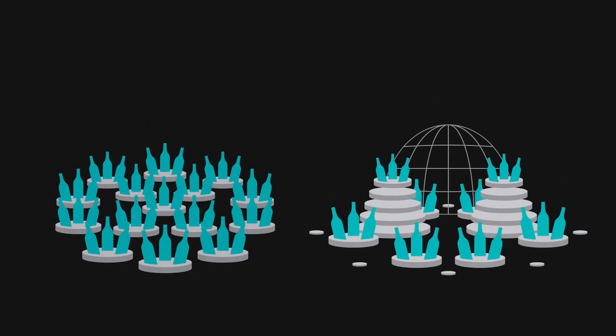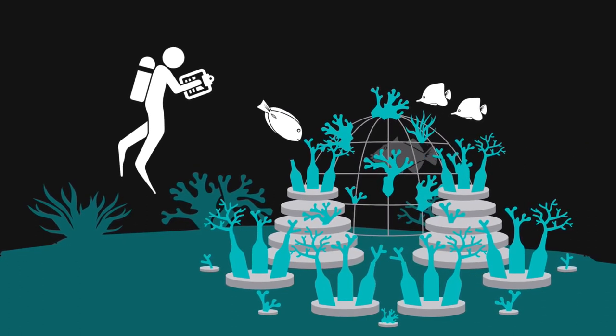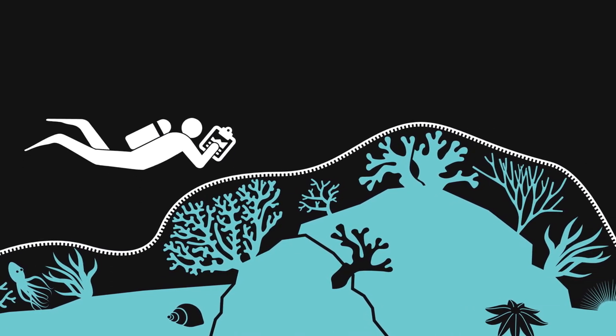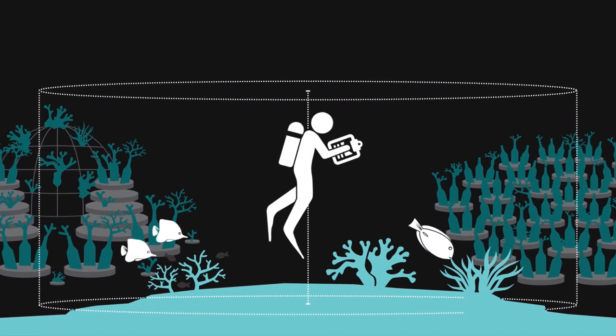For all our artificial reefs, we do regular fish and benthic surveys in order to keep track on their development. We investigate the initial state of the reef patch and follow its well-being once all artificial reefs are in place.